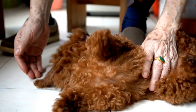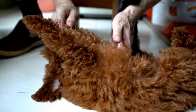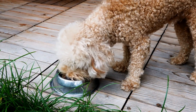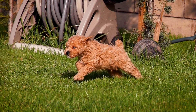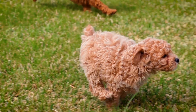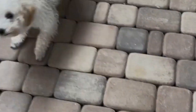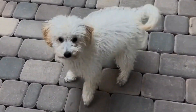3. Glaucoma. Glaucoma is a condition that occurs when there is increased pressure within the eye. This can damage the optic nerve and result in vision loss if left untreated. Poodles are more prone to primary glaucoma, which is a hereditary condition. Symptoms of glaucoma include redness, pain, and increased tearing. Treatment options for glaucoma include eye drops, medication, laser therapy, or in severe cases, surgery.